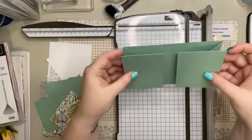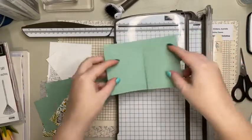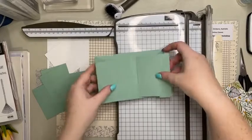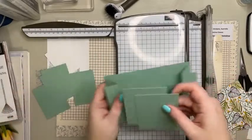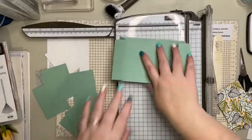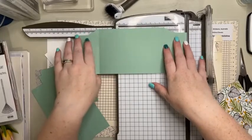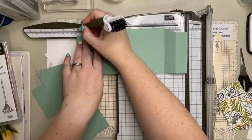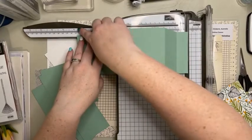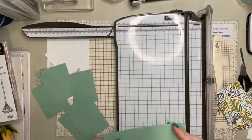They're going to be too short because I changed the measurements - that's why! Good thing I checked, I'm going to have to cut more paper. Because I changed the measurements from nine and a half to nine and seven eighths, that's three eighths more. So those pieces need to be three eighths longer.